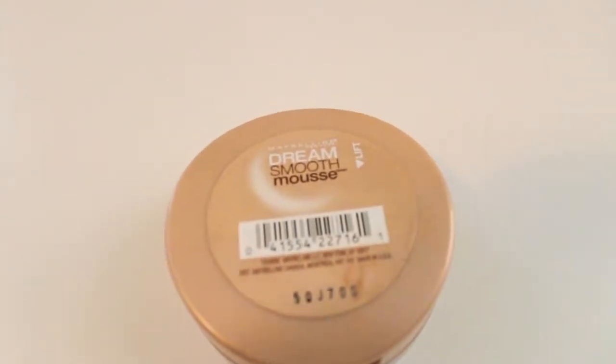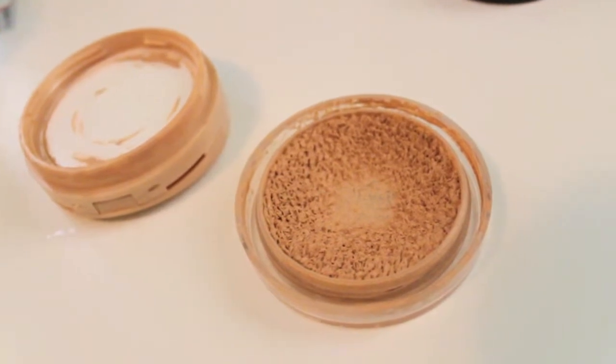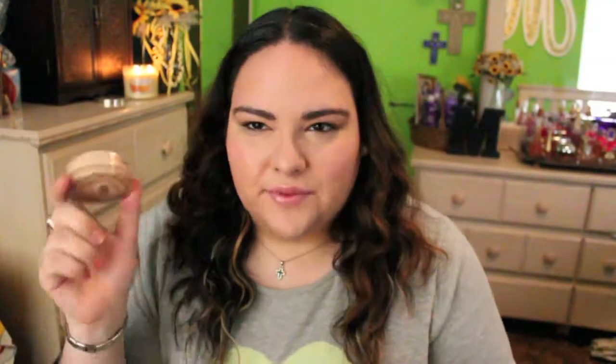Another foundation that I've been loving — and I don't hear a lot of people talk about this, which is strange to me because it's one of my favorites — I'm pretty sure I'll use it in fall as well. It's the Maybelline Dream Smooth Mousse. It comes in a little jar and I've actually hit pan on it. It goes on really smooth. It looks a little weird because I actually dip my brush into it, but I really recommend it. I think any skin type could use this.